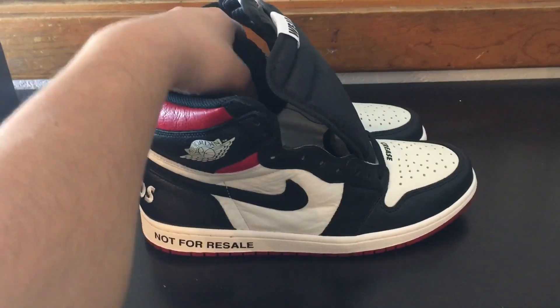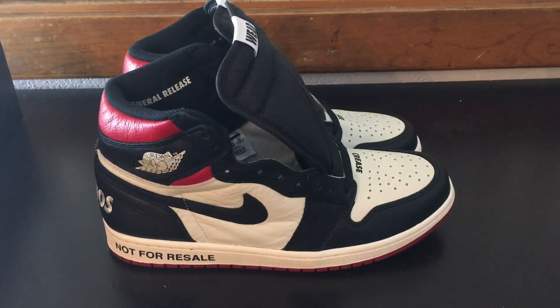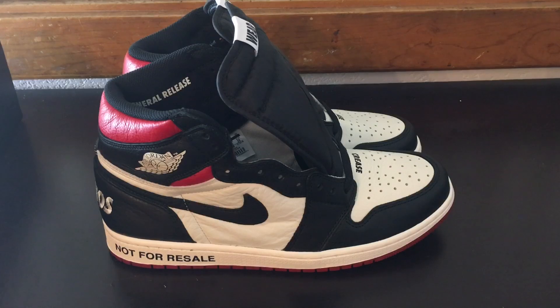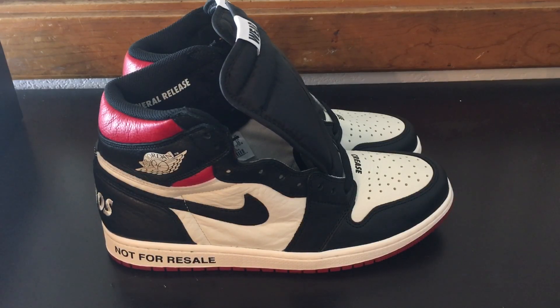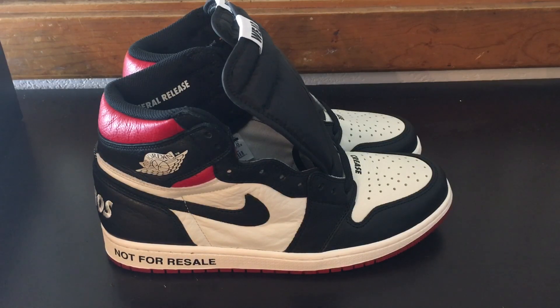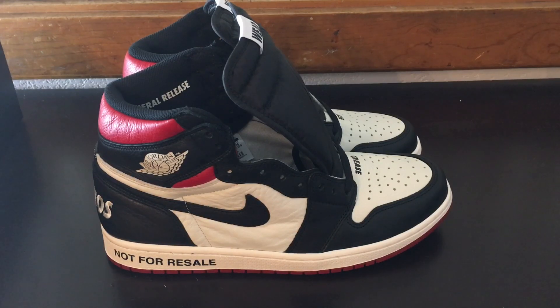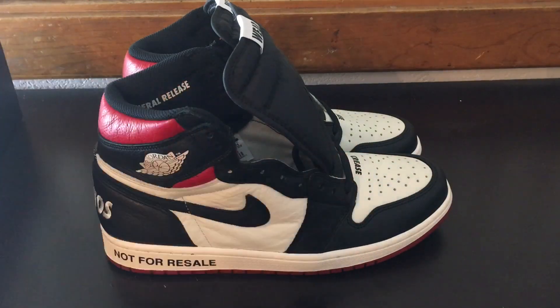Let me know what you guys thought about these — did you cop them or not? I want to know your thoughts. Just because I like them doesn't mean you will, and that's fair — everybody has their own opinion. I love these personally and definitely wanted to show you guys this before I put them on feet. There you have it: the Not For Resale Air Jordan 1.